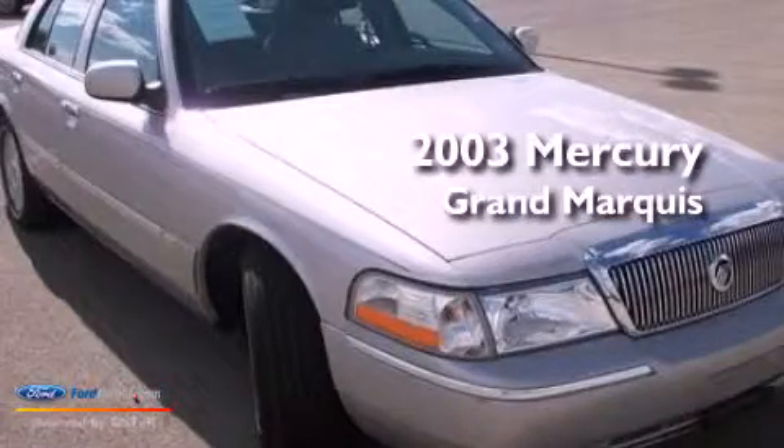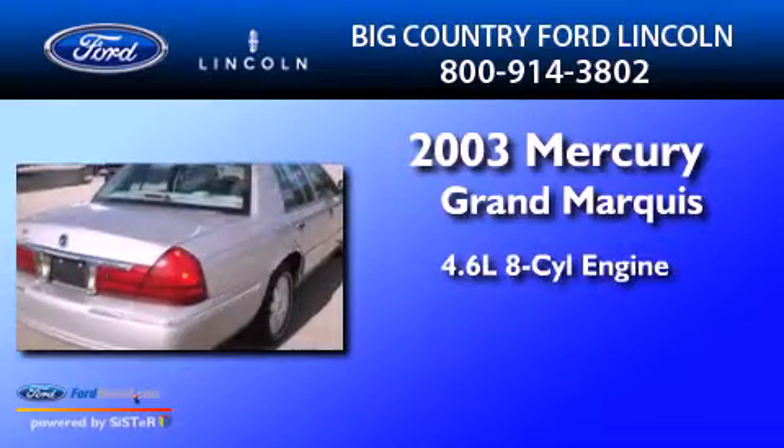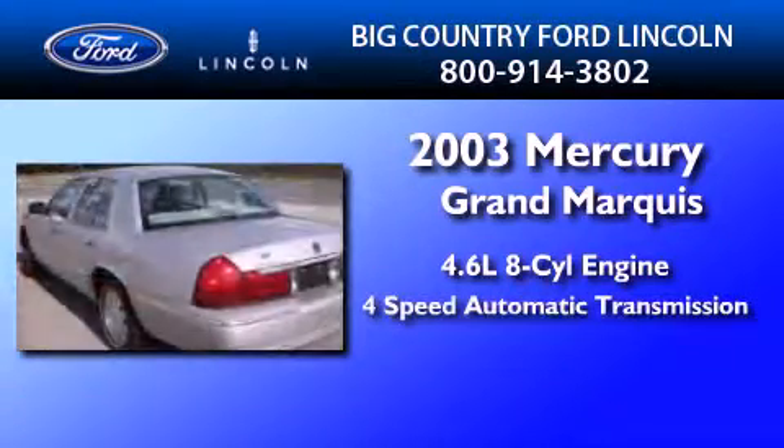This is a 2003 Mercury Grand Marquis. It has a 4.6-liter 8-cylinder engine and a 4-speed automatic transmission.